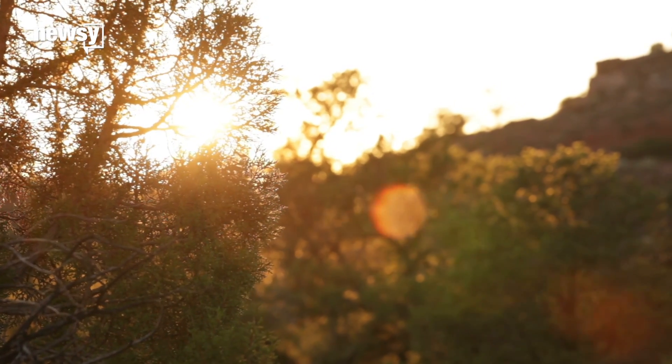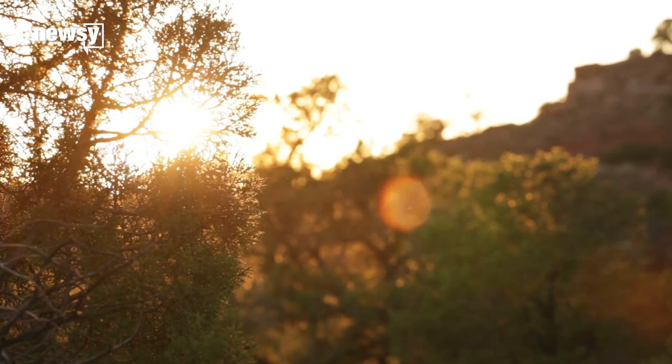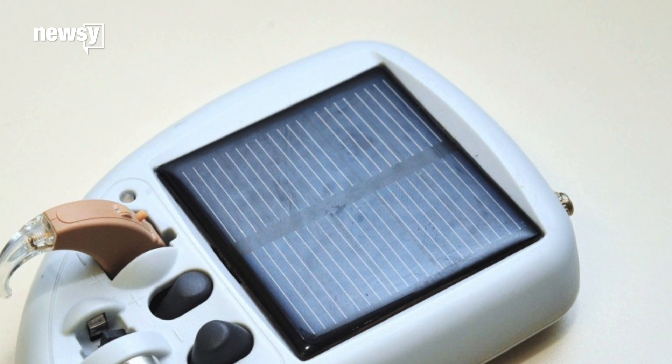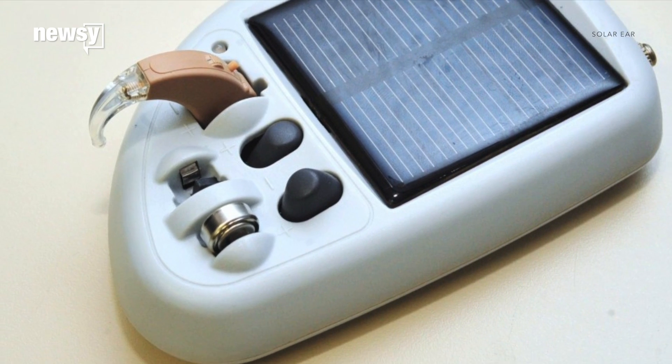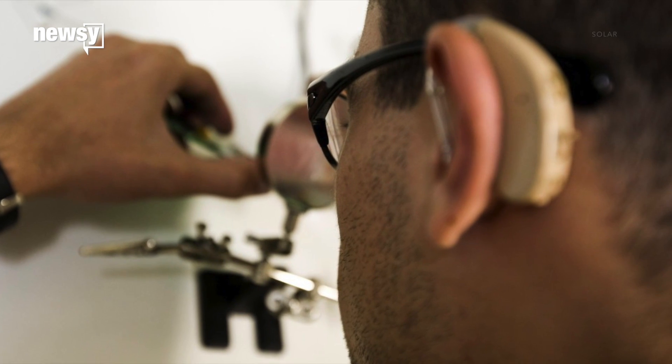Researchers are harnessing sunlight to make low-cost medical devices. SolarEar created a solar-powered hearing aid for children in developing countries that costs about $100 and can last up to three years.